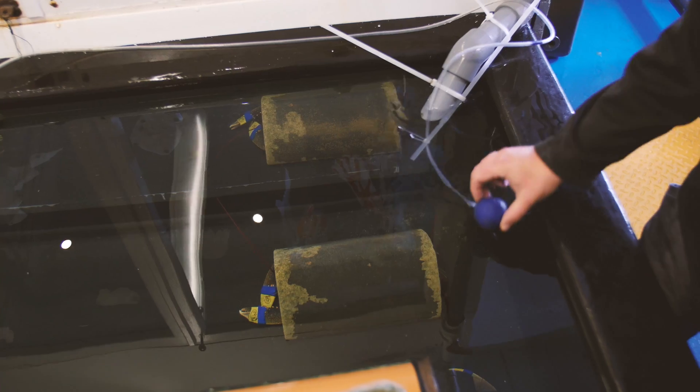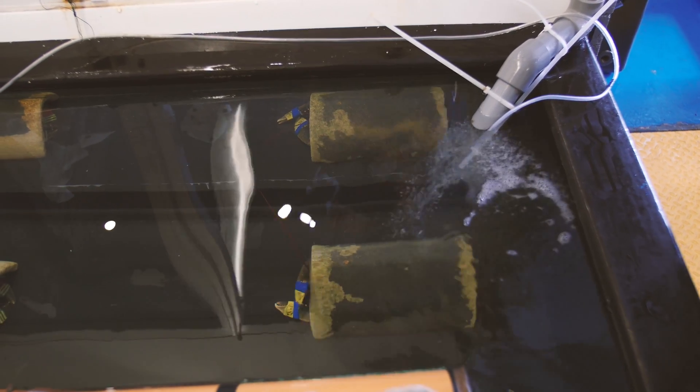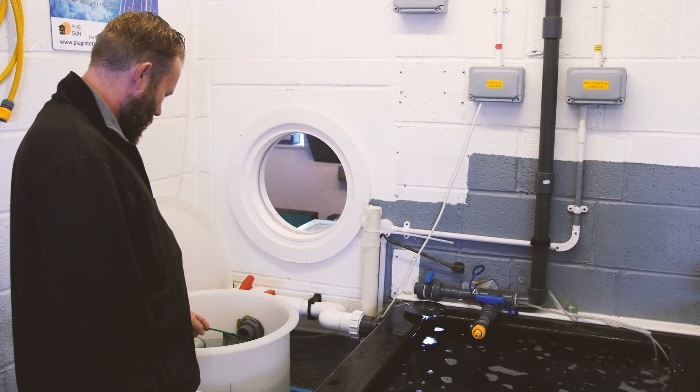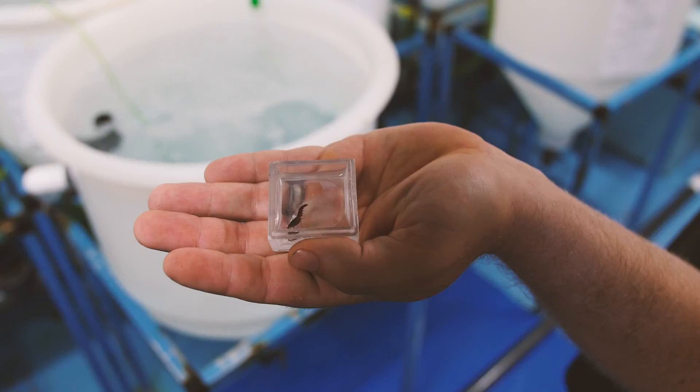Here at the National Lobster Hatchery at Padstow, the baby lobsters are safe from predators that might eat them. The babies are kept in individual boxes in trays.